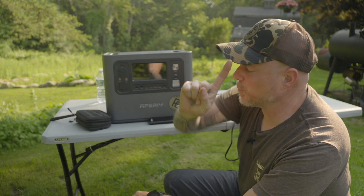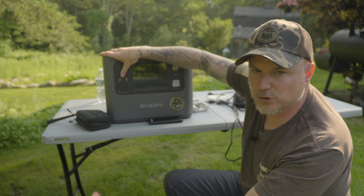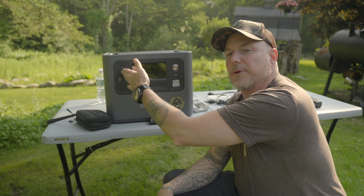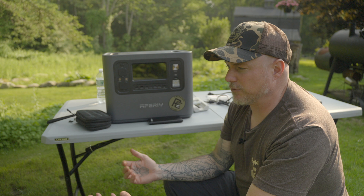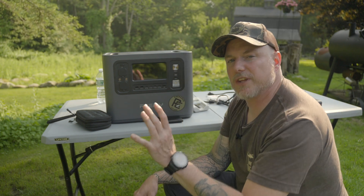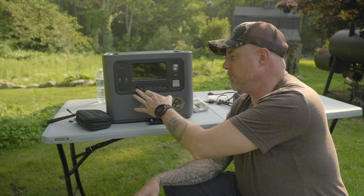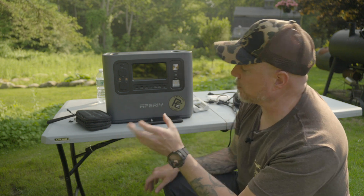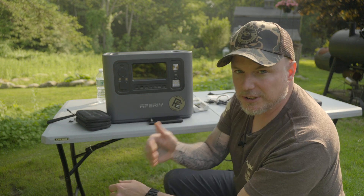You absolutely want at least one 12-volt plug — what they used to call a cigarette lighter plug. This one has two: a 25-amp and a 10-amp. It also has 12-volt, 3-amp plugs, which are great for running trail cameras. Most of the other stuff we can charge is either USB or USB-C. Thankfully, this device has QC 3.0 ports all the way up to 100 watts. So make sure when you buy one of these, you have at least one or two USB-C and one or two USB charging ports.